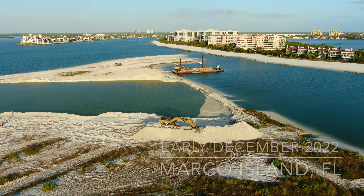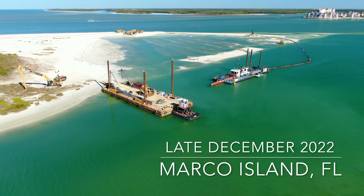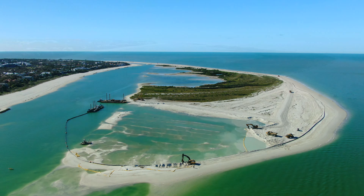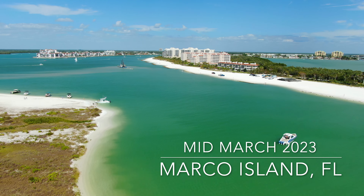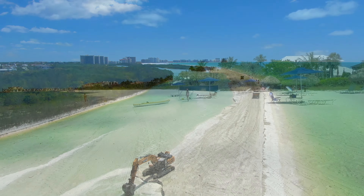The Lagoon and Sand Dollar Island Beach Dredging and Restoration Project has been ongoing since November of last year. Today I'm excited to share with you the incredible progress that's been made. Witness the breathtaking aerial footage of the workers in action as they transform the beach and lagoon into a vibrant and healthy ecosystem.